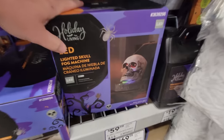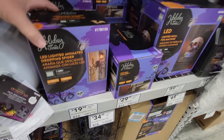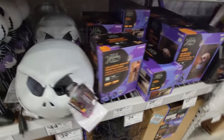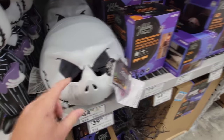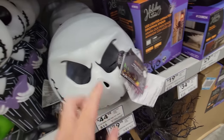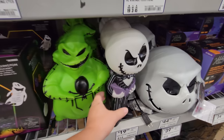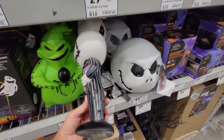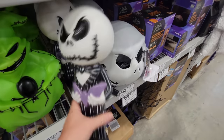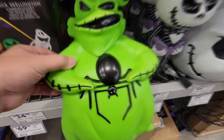We have a lighted skull fog machine right here — that's really cool. And here is an animated dropping spider — look how huge that thing is. Got sidetracked looking at the Jack Skellington Fire and Ice Jack, so that means the lights that come out of there are actually multicolored. Look at these little blow molds — a blow mold is just a plastic figure blown with air. We got Jack Skellington and Oogie Boogie here — that is so cool. Look at his spider right there.